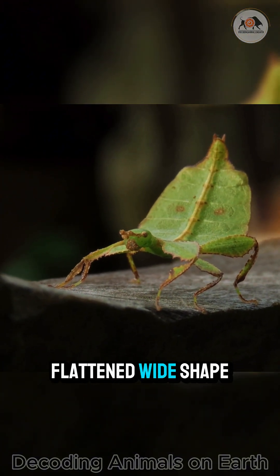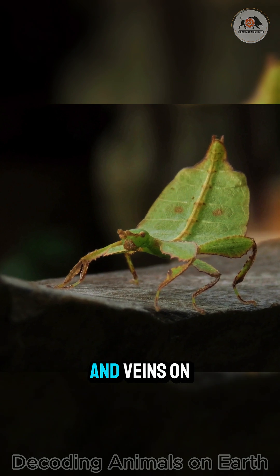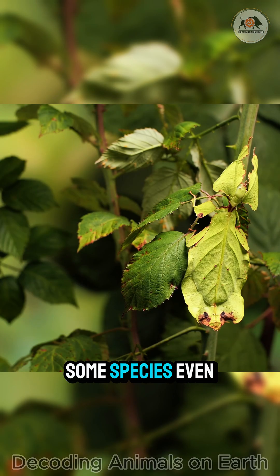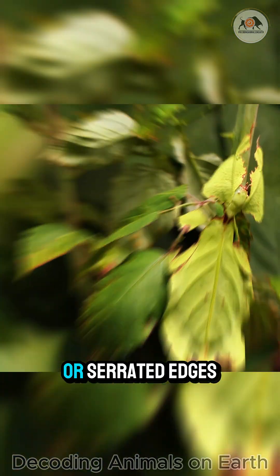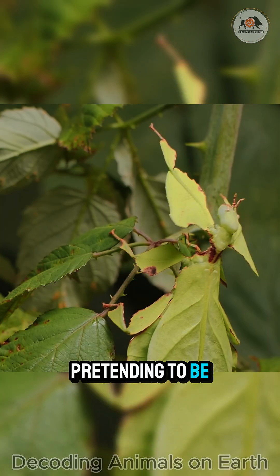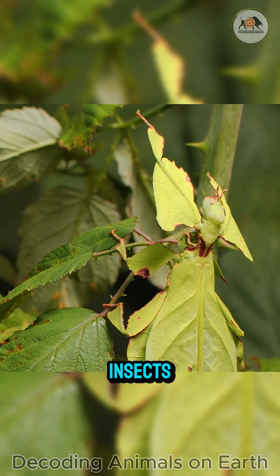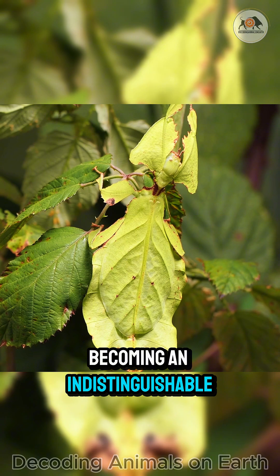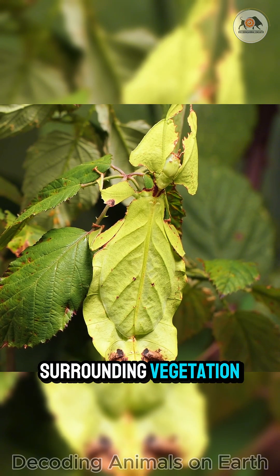They possess a flattened, wide shape with green colouration and veins on their bodies that exactly resemble a leaf. Some species even have small spots or serrated edges, pretending to be leaves that have been eaten by insects or are torn. They remain motionless among the leaves, becoming an indistinguishable part of the surrounding vegetation.